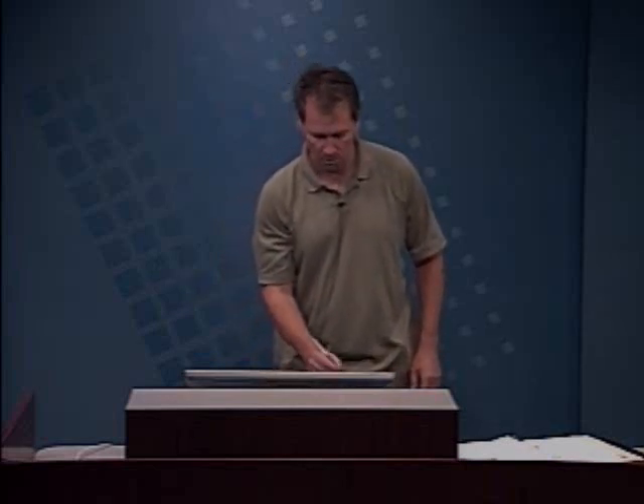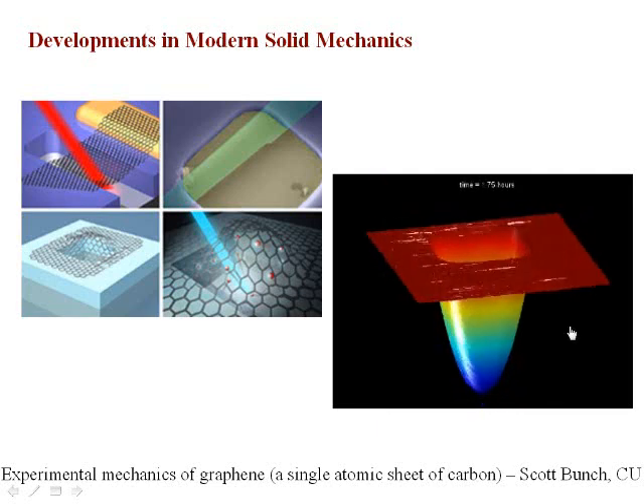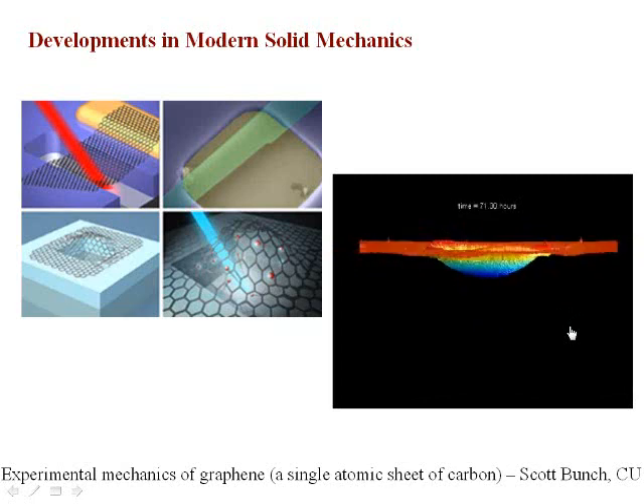I want to pick up where we left off last time. I was going through some examples of modern developments and research in solid mechanics. I showed you this result that Professor Scott Bunch in our department has developed, where he is looking at single layers — single atomic layers of graphite called graphene — and trying to explore the mechanical behavior of them, developing very innovative experiments. He basically suspends these very thin, as thin as you can get, membranes and then actuates them using various laser methods to interrogate mechanical properties.